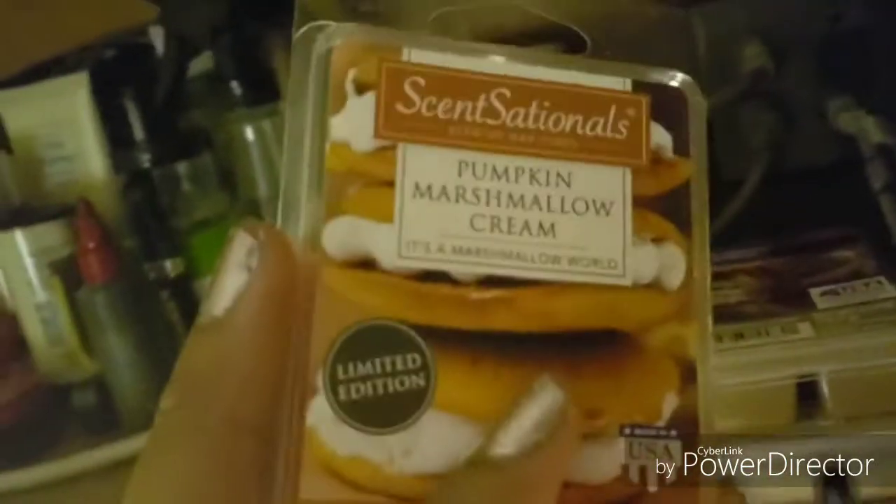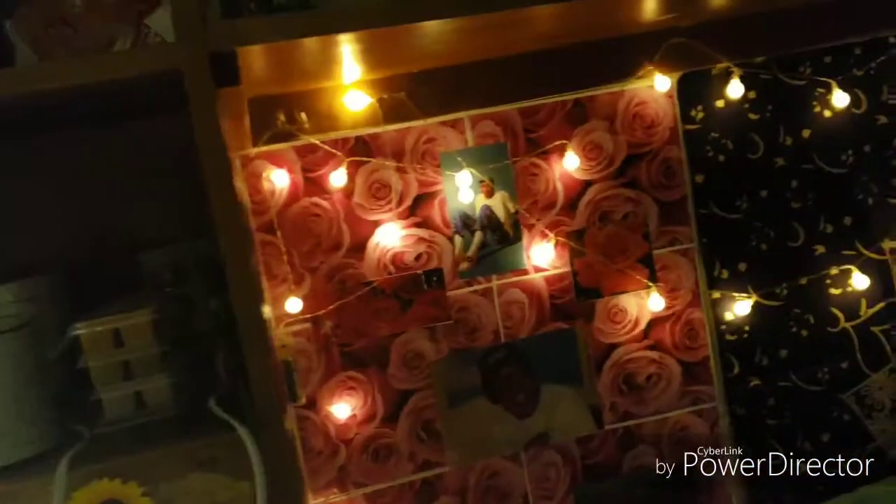Anyway, back to the room tour. I have a wax burner because wax burners are like a big part of my life — I love pumpkin smells. Everybody comes to my room and they can already smell it before they even get in here because of my wax.